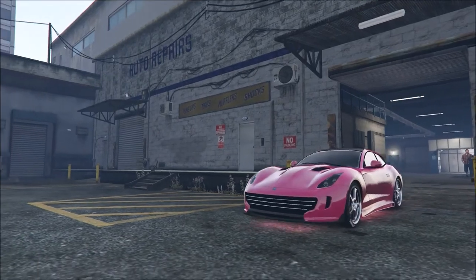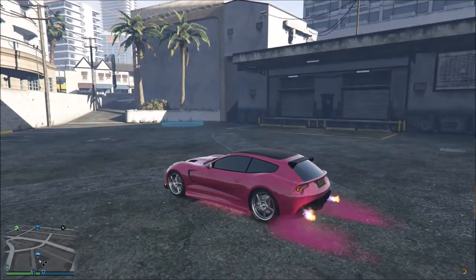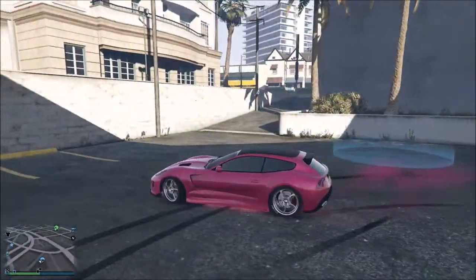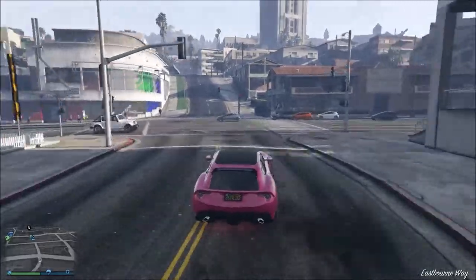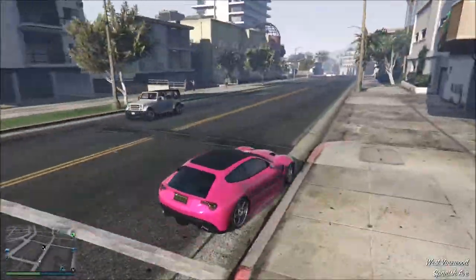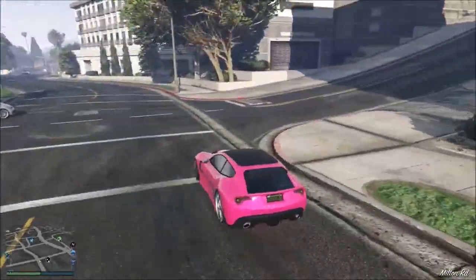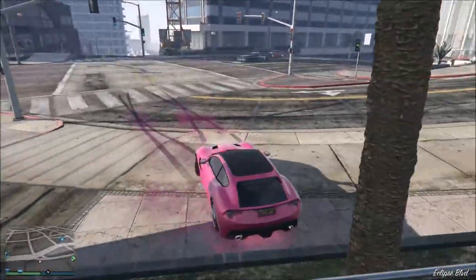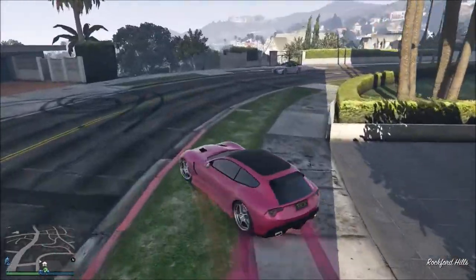Oh my god it's actually so badass, wow. I want to see the tire smoke. Oh my god this car is awesome and the sound changed — oh my god this is so cool. I think this car is the best actually when it comes to the looks. I love it. Don't hit it — nice! Oh my god it's really amazing, wow, they did a great job on that one.